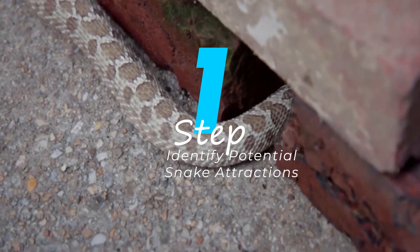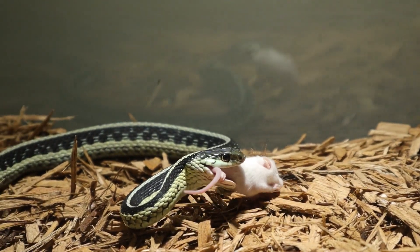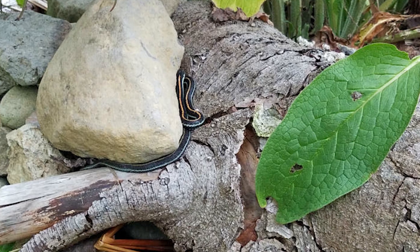The first step in managing snakes is understanding what draws them to your property. Common attractants include an abundant food supply like rodents, shelter in debris, tall grass, or piles of rocks where snakes can hide.